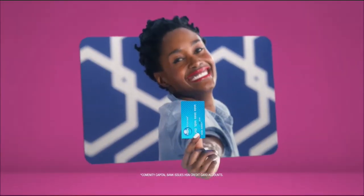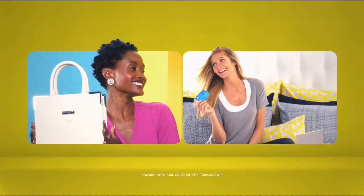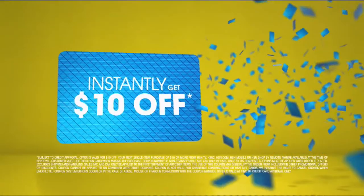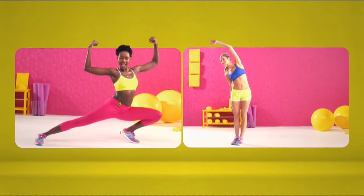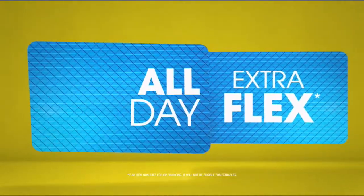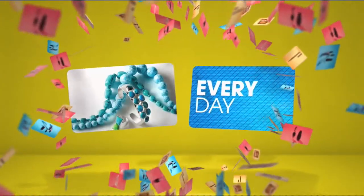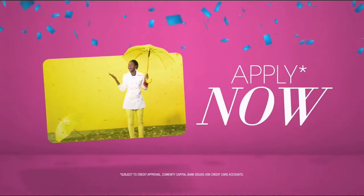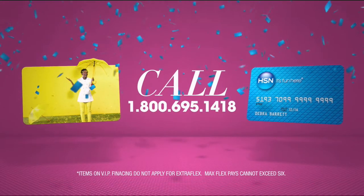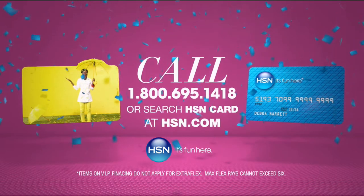Who knew a little piece of plastic could be so much fun? Now when you apply for the HSN card, instantly get $10 off. It's all about you — extra flex on the things you love. When you use your HSN card, you get extra flex all day every day on all jewelry, beauty, and fashion purchases, plus no interest VIP financing, VIP easy returns, exclusive offers, all with no annual fee.